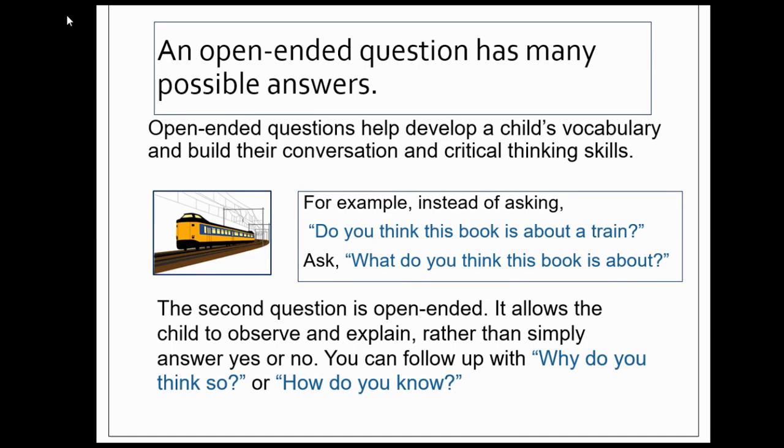For example, instead of asking, "Do you think this book is about a train?" ask, "What do you think this book is about?" The second question is open-ended. It allows the child to observe and explain rather than simply answer yes or no. And you can follow up with, "Why do you think so?" or "How do you know?"